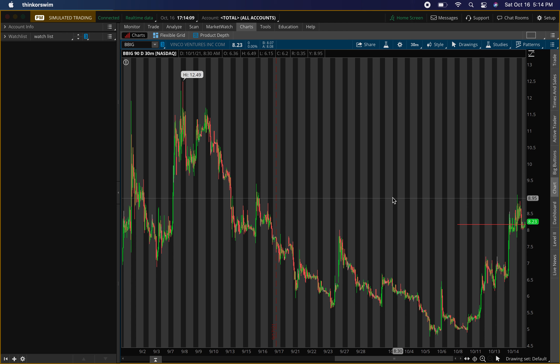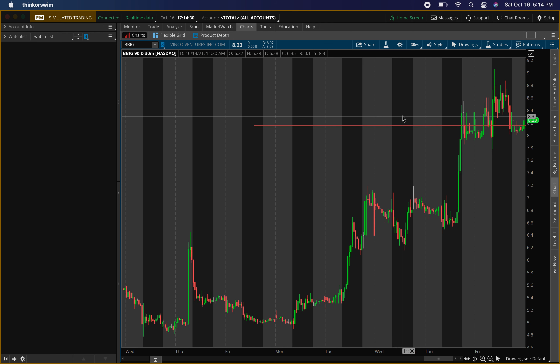We'll also go over that old resistance level you can see right here. So the first level I want to go over is this old resistance level around eight dollars and fifteen cents. That's something I was watching on Friday — it kind of stalled out on Thursday.